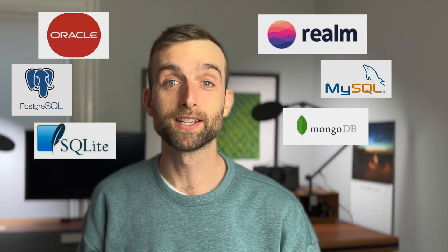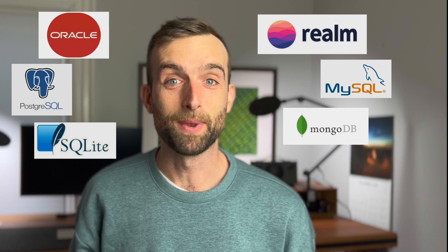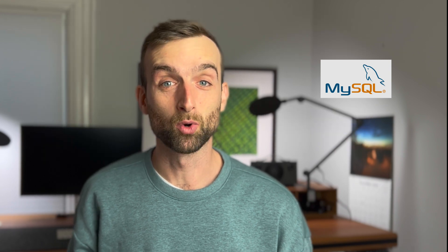The funny thing is that while Airtable is competitive in both of these different spaces, at its core it's actually a lot more similar to this group of apps, which you may not have heard of before. Databases are the behind-the-scenes engine that makes pretty much every app in the world work.